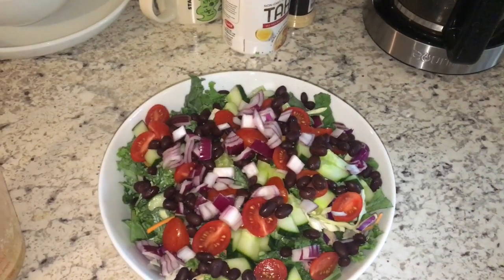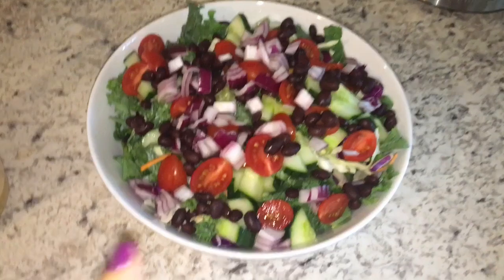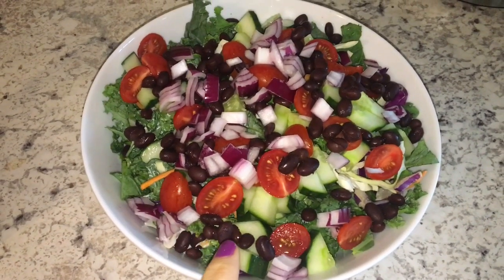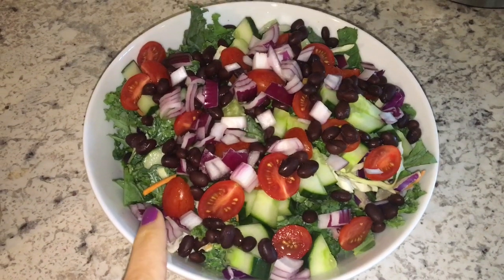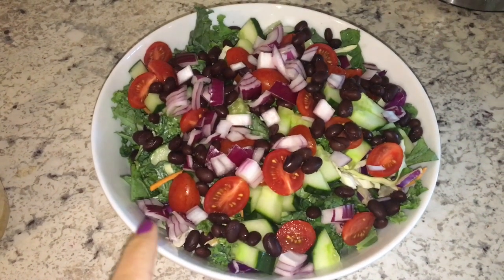Today is Monday and this is my dinner for today. I made a huge kale salad. My protein is black beans. I have cherry tomatoes, red onion, cucumber, and then kale.